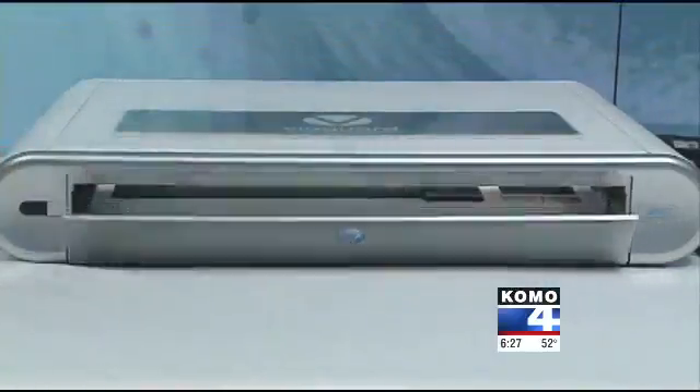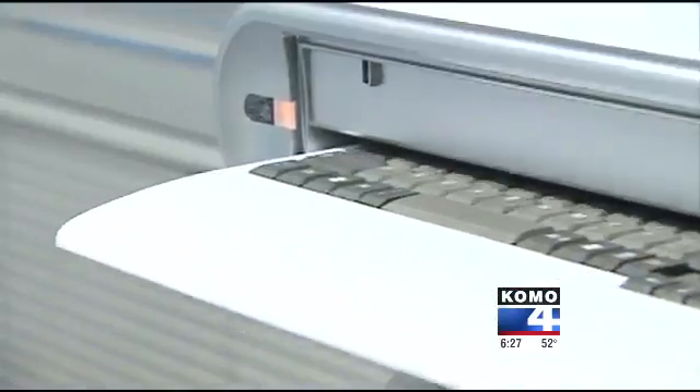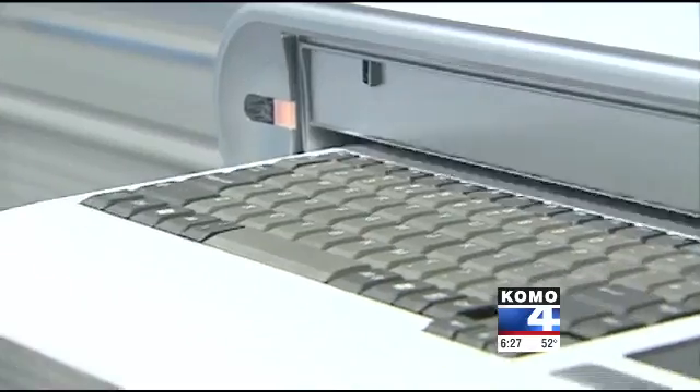In a hospital, spreading sickness around can be deadly. But this is the newest breakthrough in fighting workplace germs. Vioguard from Kirkland just got government approval to sell its new self-cleaning keyboard.